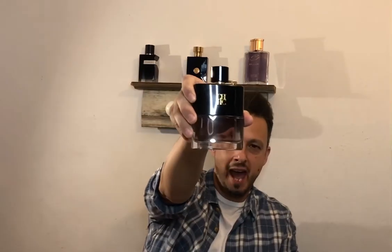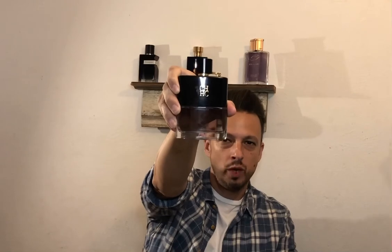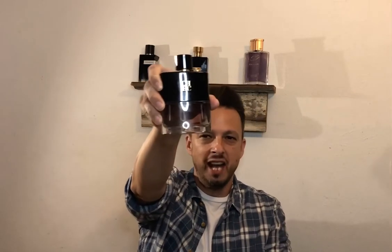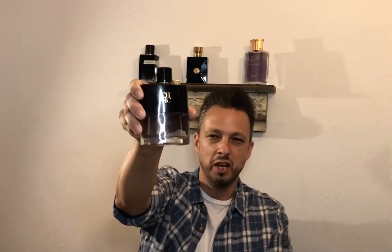Number five on the list is CH Men Privé. This is an absolute amazing rich luxurious fragrance. It's known for that boozy, masculine, sweet and sexy flirty appeal. This fragrance unfortunately has very moderate projection on my skin, but it's one of my all-time favorites.